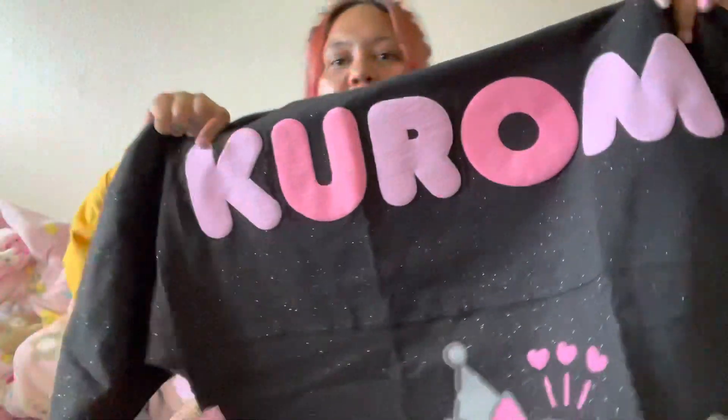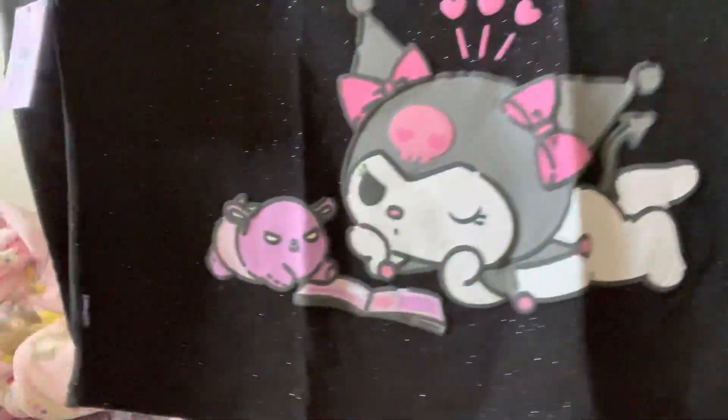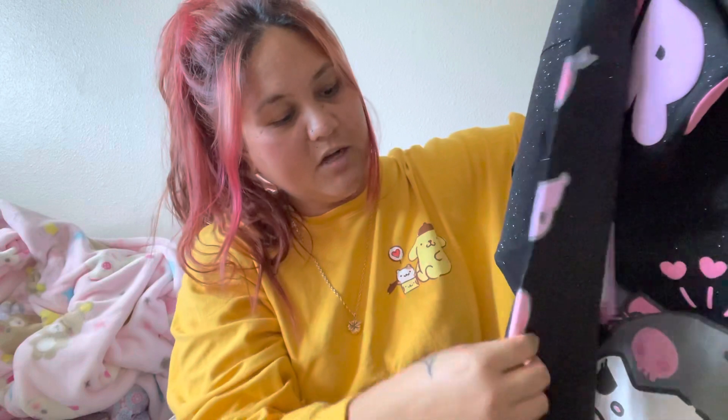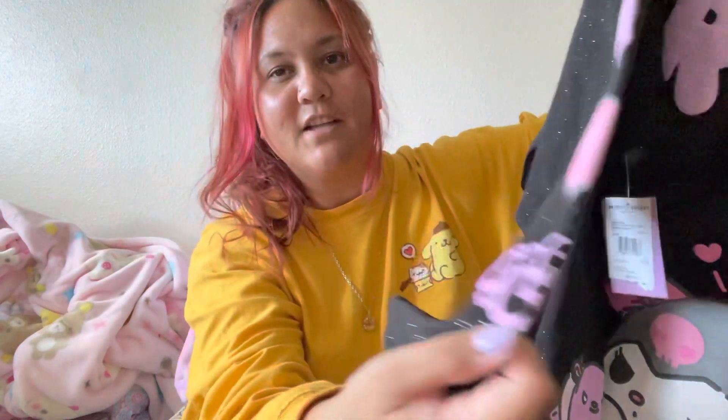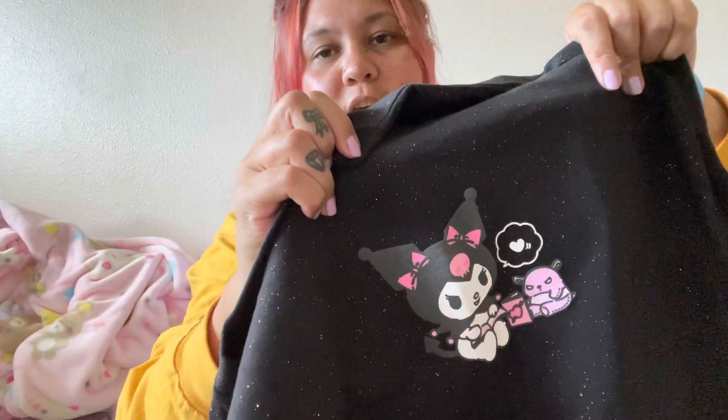It looks so good. Here is the back and it has Kuromi — hopefully that's in frame. On the sleeves it has a heart, I think this is Baku, I'm not sure, a little skull, and 'Japan LA' in baby pink. And then this is her right here — her and Baku, I think that's who it is.